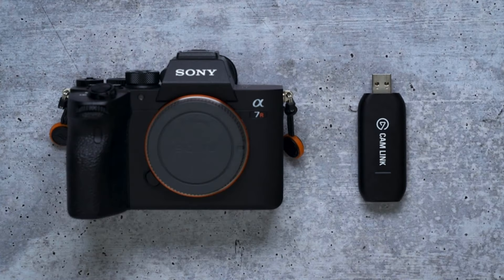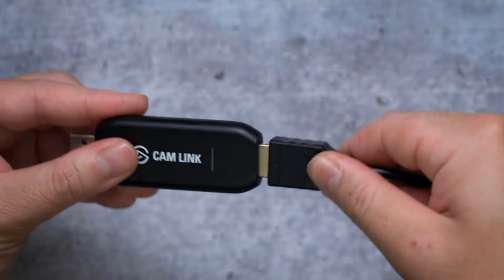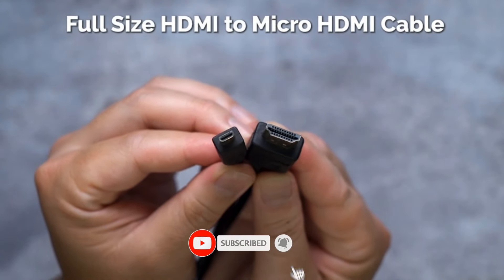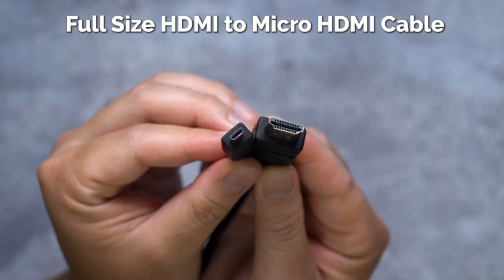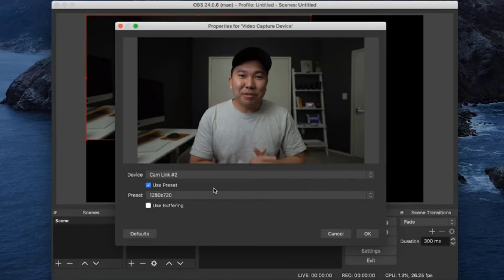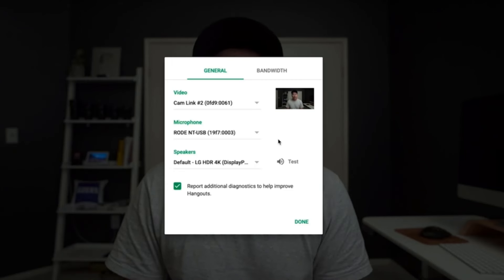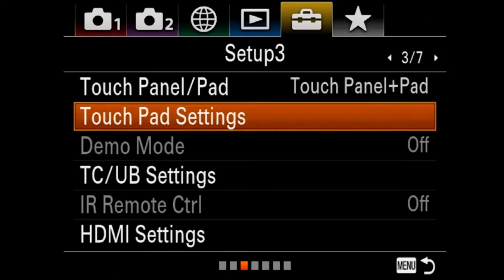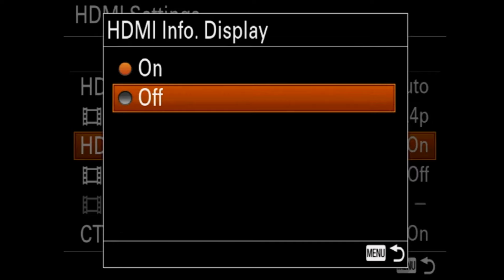Key specs: 20.1MP 1-inch stacked CMOS sensor; Zeiss Vario-Sonnar T* 24–200mm f/2.8–f/4.5 large-aperture high-magnification zoom lens; 0.02-second high AF speed; 357-point focal plane phase-detection AF and 425-point contrast-detection AF; up to 20 frames per second blackout-free shooting; diopter adjustment -4.0 to +3.0; operating temperature 0°C–40°C / 32°F–104°F; AI-based real-time tracking for stills and movies with touch tracking; real-time AF for human stills and movies, and animal stills; 4K video with S-Log3 and interval shooting; microphone jack and vertical position data recording; active mode image stabilization in 4K video recording.